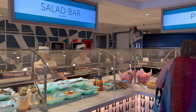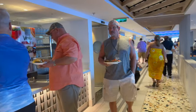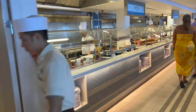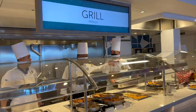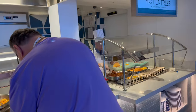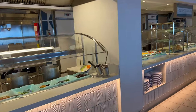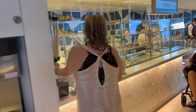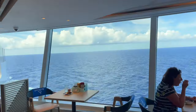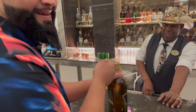The buffet area has a salad bar, pizza, beverages, pasta, grill, tacos, a noodle bar, lots of food, fruits, a dessert area, and a bar at the end. It's pretty big.